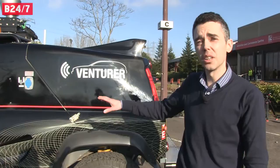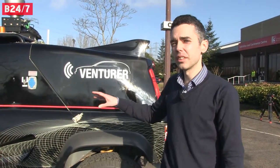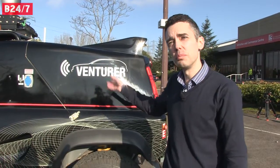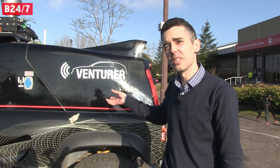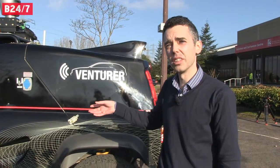It's used as our test vehicle. It's a very reconfigurable vehicle to allow us to put new sensors, new computing architectures, new fuel systems into it, to be able to explore the advantages of driverless vehicles.